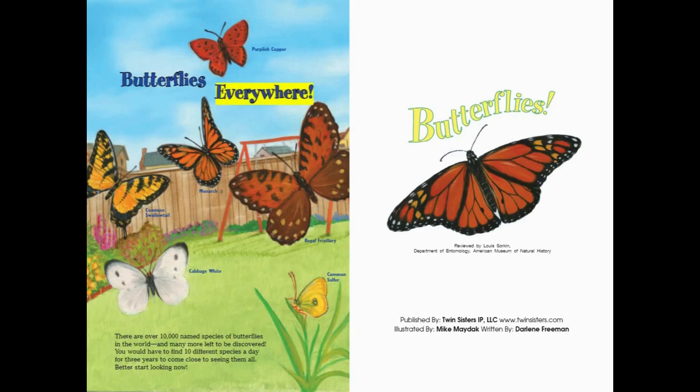Butterflies everywhere! There are over 10,000 named species of butterflies in the world, and many more left to be discovered. You would have to find 10 different species a day for three years to come close to seeing them all. Better start looking now! Thank you.